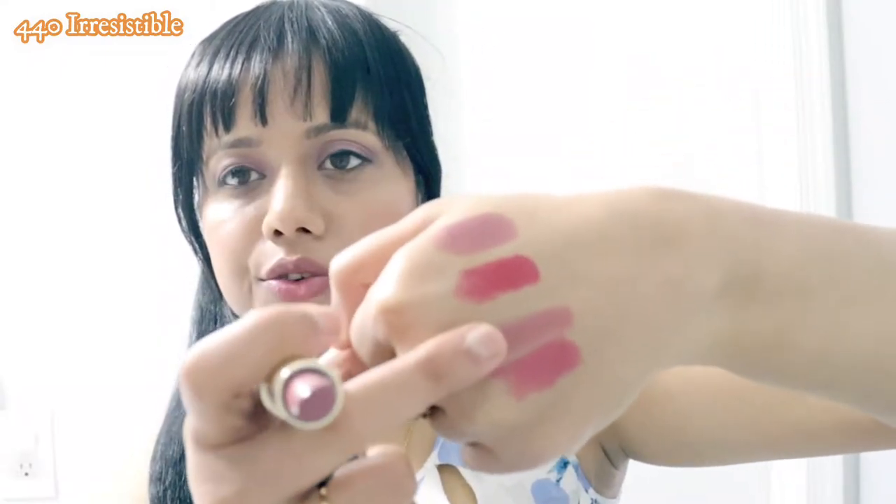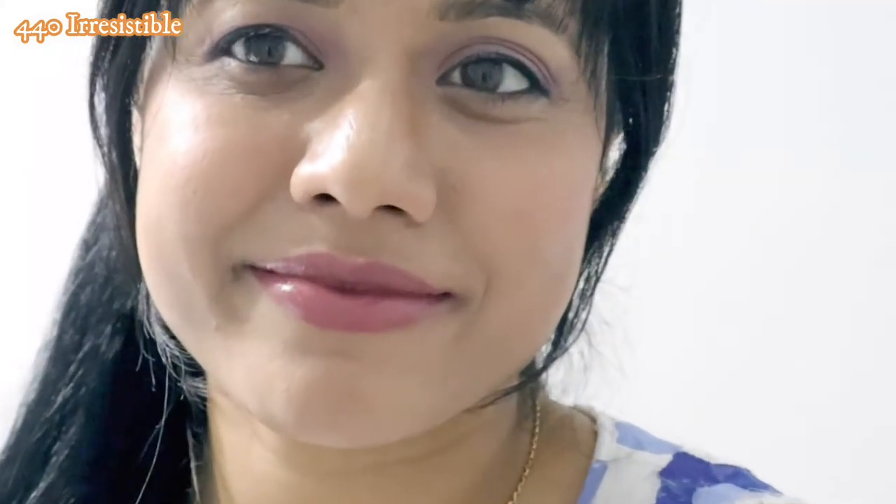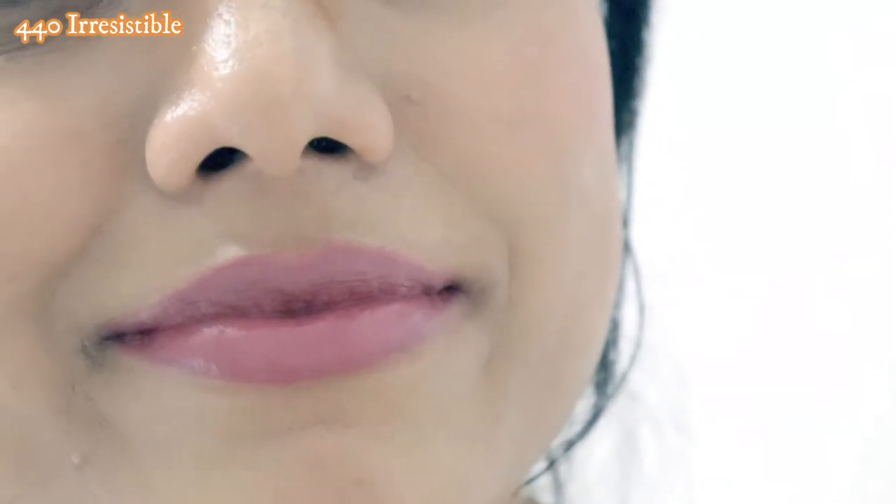The next one is Irresistible 440. This color is a muted rosy plum color with a warm undertone. The color coverage is mostly opaque finish and it also stays around six to seven hours.